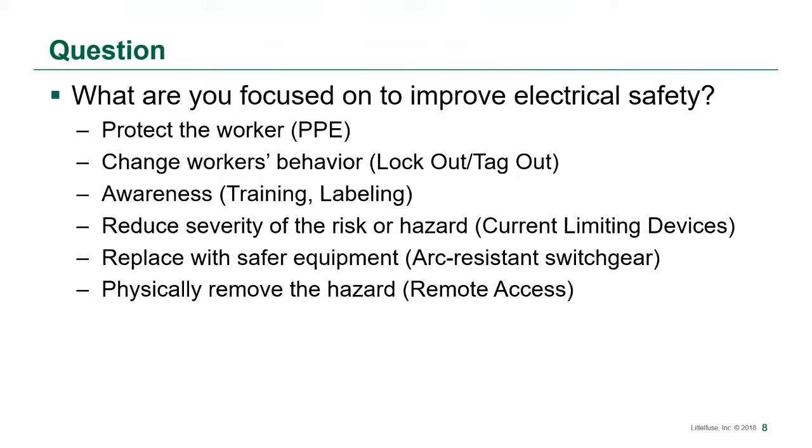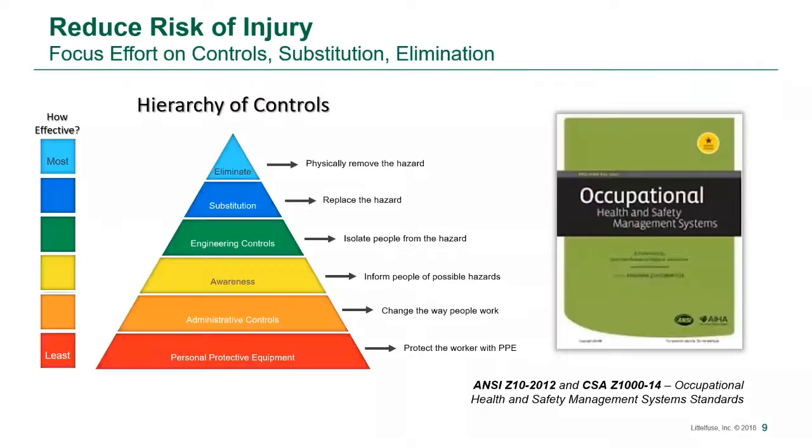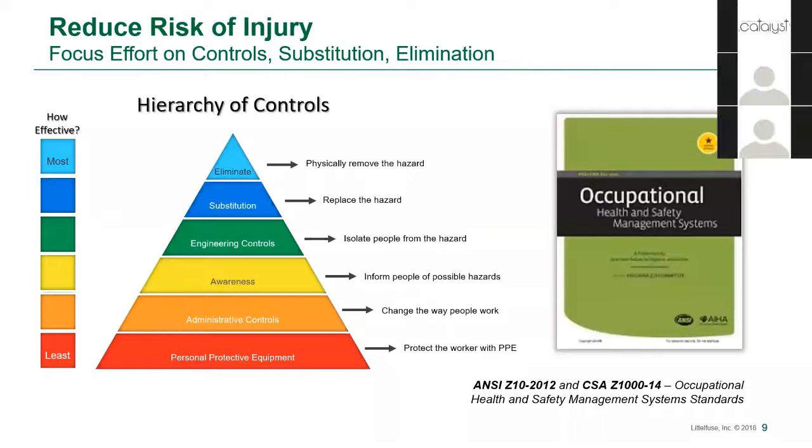So what are you focused on to improve electrical safety? Is it protecting the worker with PPE? Changing workers' behavior through training and procedures and policies, such as lockout tagout? Raising awareness through training or labeling? Reducing the severity of the hazard by using current limiting fuses? Replacing the hazard altogether with arc-resistant switchgear? Or physically removing the hazard with some means of remote access? When it comes to deciding how we go about making our workplace safer, the hierarchy of controls is a great reference.